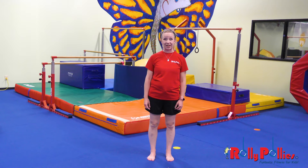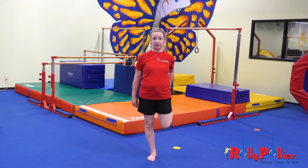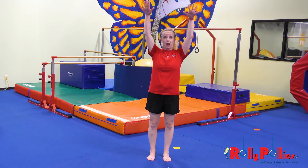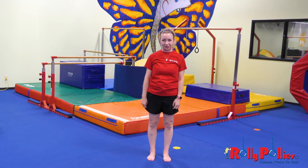Now it's time for the stretch of the week. We've already worked on stretching our quadriceps, our hamstrings, reaching down, touching the toes, and our arms. Today we're going to stretch out our torso.